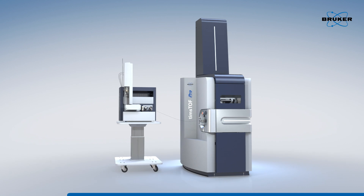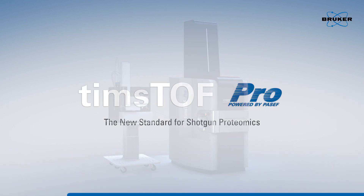The advantages of the TimsTOF with PASEF are that we get another dimension of separation, so we know more about the molecules — they're better to identify, faster to identify and quantify — and as a result, the throughput and also the robustness should go up tremendously. TimsTOF Pro: the new standard for shotgun proteomics.